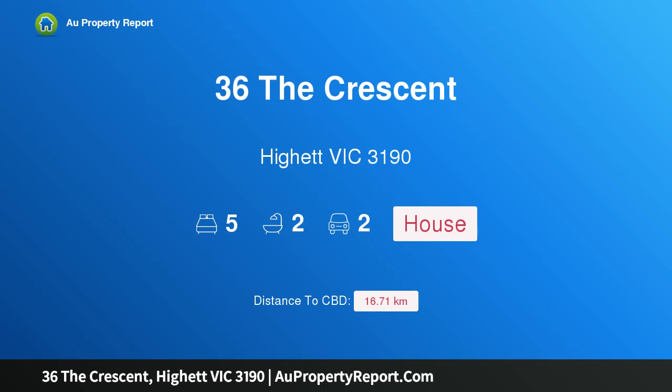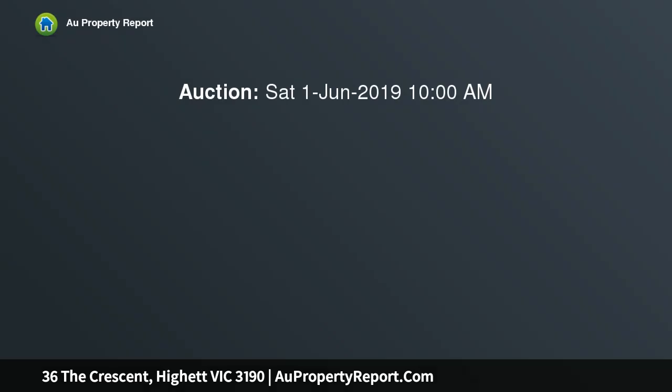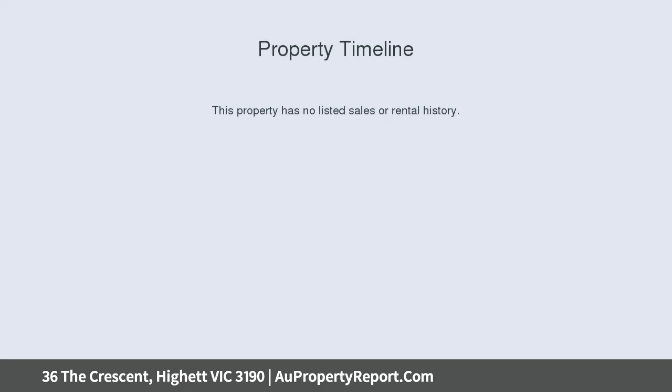Hi, I am glad to introduce property 36 The Crescent, Hyatt Victoria 3190 — family charm with compelling future options, comfortable proportions and a magnificent parcel of land. 707 SQM provides fabulous inspiration for the future of this immaculately cared for weatherboard home.